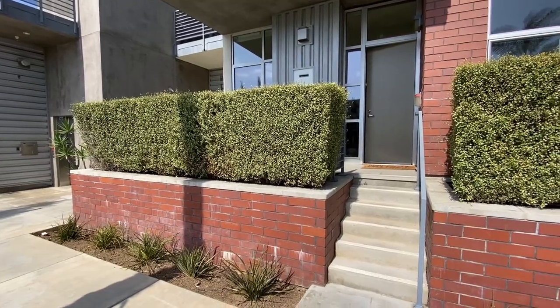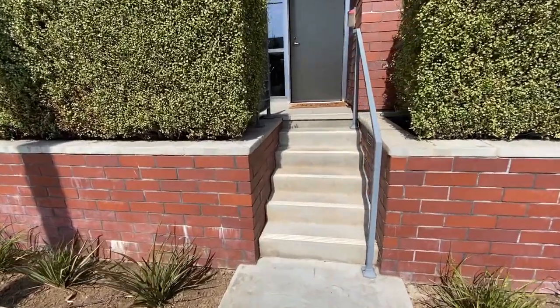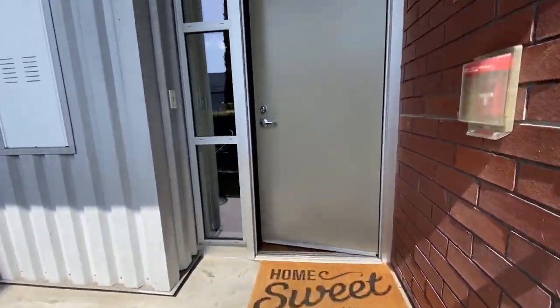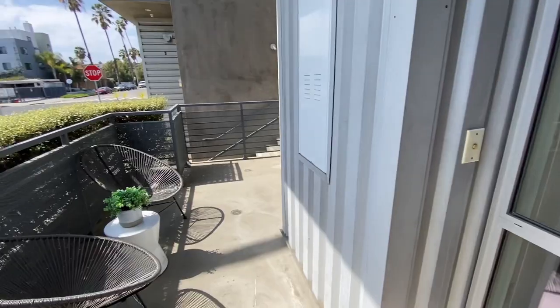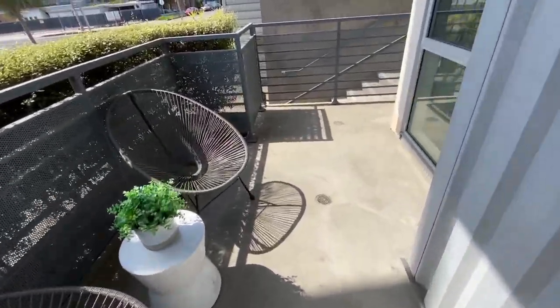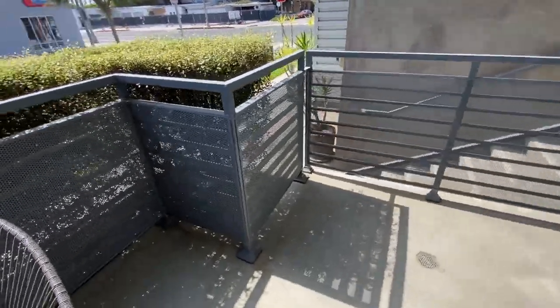1912 Broadway unit 110 has its own private entrance here off 19th Street into the front door. You also have your own private patio area that goes around the side here a little bit as well.